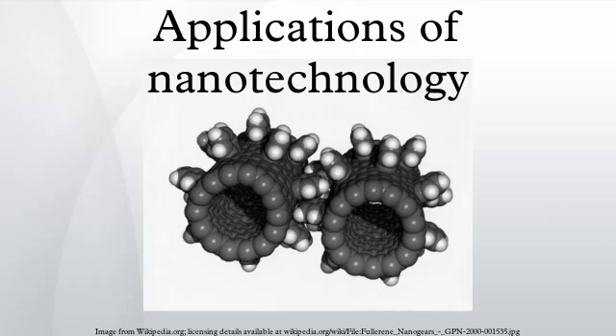As of March 10, 2011, the Project on Emerging Nanotechnologies estimated that over 1,300 manufacturer-identified nanotech products are publicly available, with new ones hitting the market at a pace of three per week.